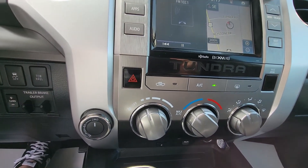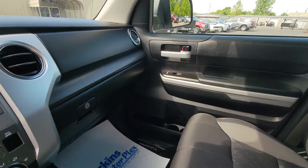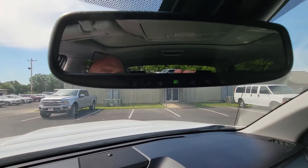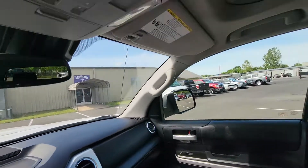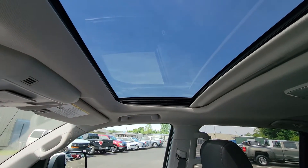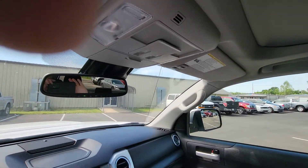AC is blowing nice and cold. You can't feel that, but it's about 80 degrees here — it feels excellent. Got your garage door programming on the bottom of the mirror. This is always nice — it's got the big sunroof there at the top. Absolutely love that. As a matter of fact, I think I left mine open on my car today on accident.